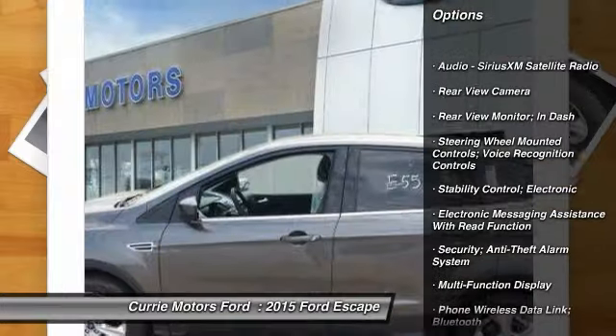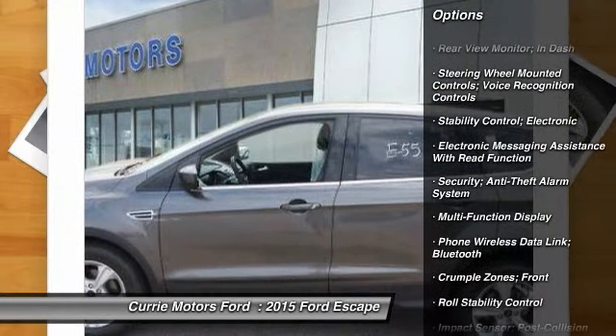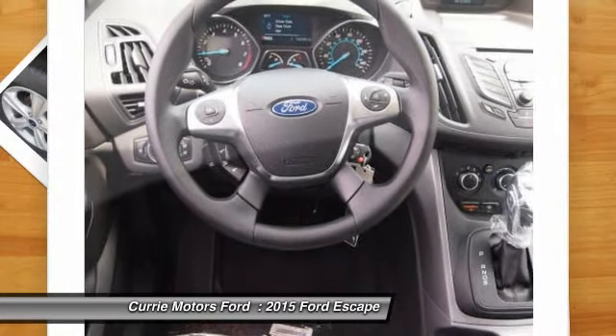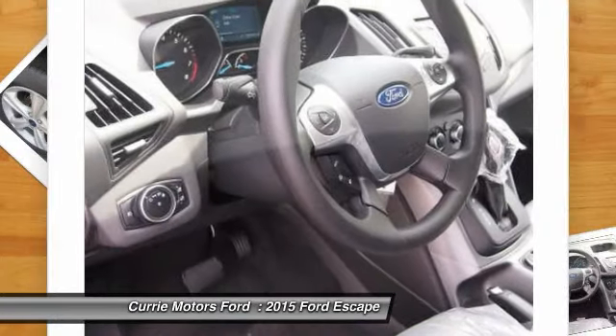Traction control, cruise control, fog lights, power brakes, child safety locks, power windows, trip odometer, tachometer, rear view camera.